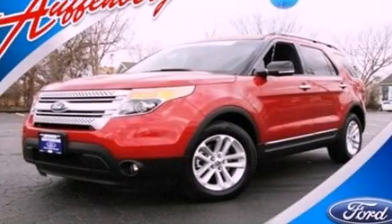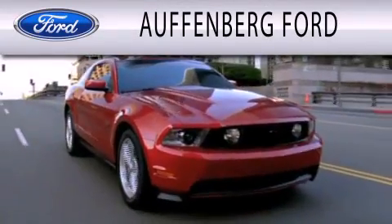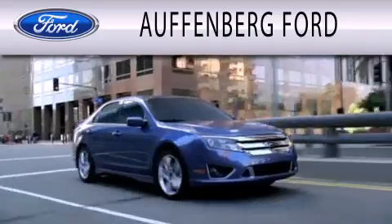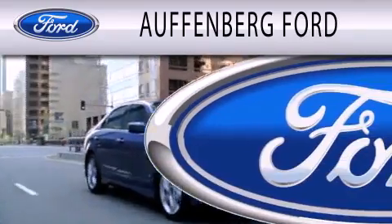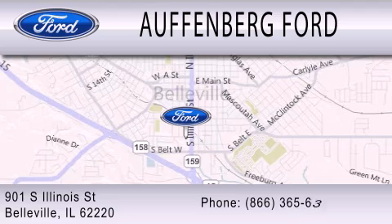Call now to find out how you can own this breathtaking vehicle. Haufenberg Ford is dedicated to doing everything possible to ensure that the experience you have selecting your next vehicle is as pleasant as possible. We're located at 901 South Illinois Street in Belleville.